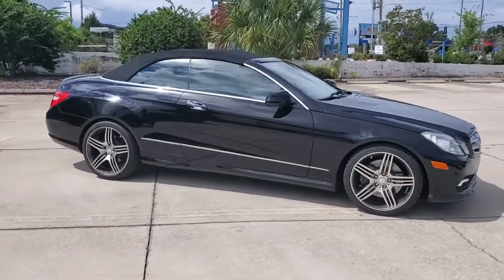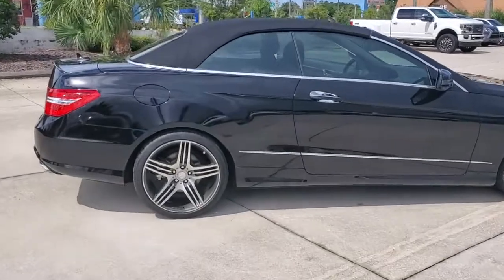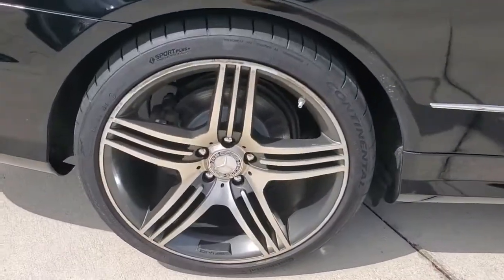Enjoy the view of this 2011 Mercedes-Benz E-Class. This vehicle still has fewer than 90,000 miles on the clock, so it won't last long.